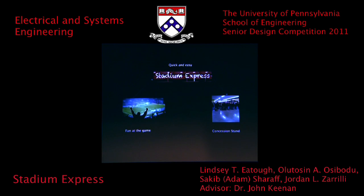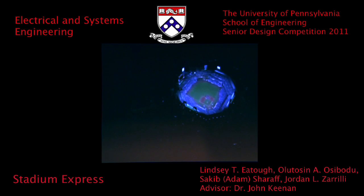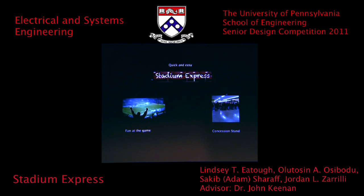Stadium Express is the quick and easy way to order food from a seat at live events. Patrons would rather avoid lines at the concession stand, while at the same time, stadiums would rather serve customers quickly. Stadium Express addresses both of these issues by providing an ordering platform that gives event-goers and stadiums more convenience in this transaction.